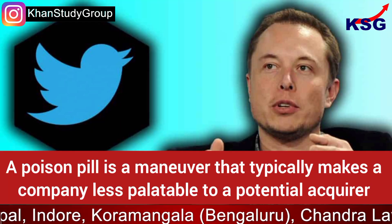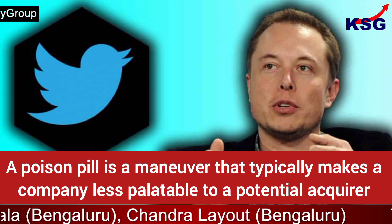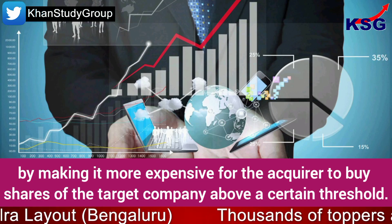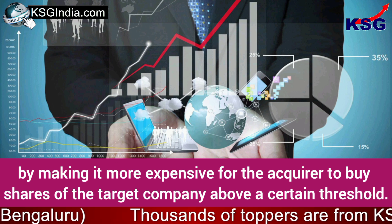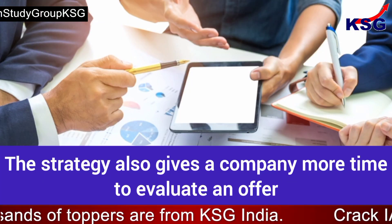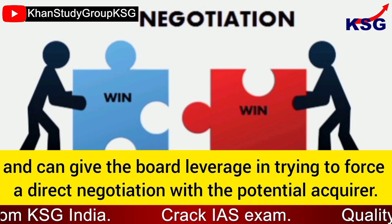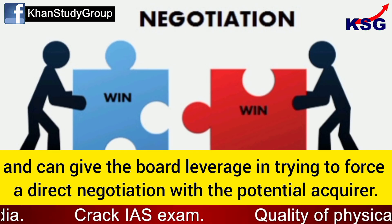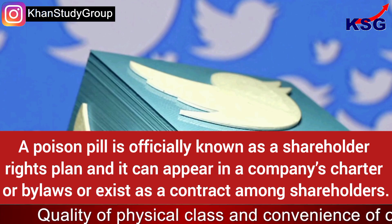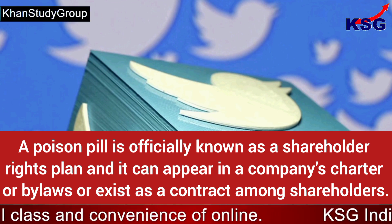A poison pill is a maneuver that typically makes a company less palatable to a potential acquirer by making it more expensive for the acquirer to buy shares of the target company above a certain threshold. The strategy also gives a company more time to evaluate an offer and can give the board leverage in trying to force a direct negotiation with the potential acquirer.